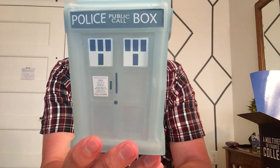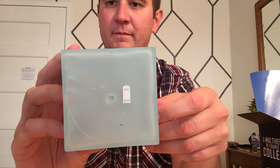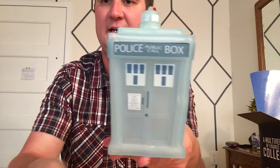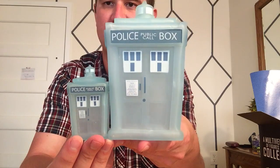And one last time: the very front, the bottom, and the top. So yeah, very quickly let's do these side by side — three inch and six and a half inch.